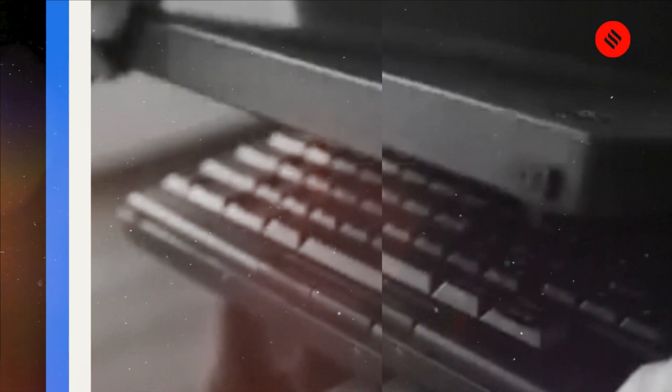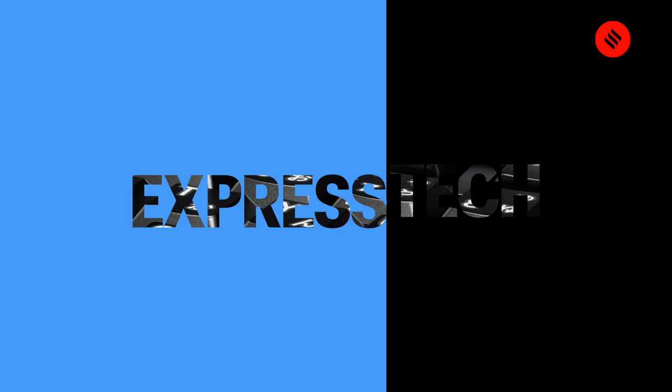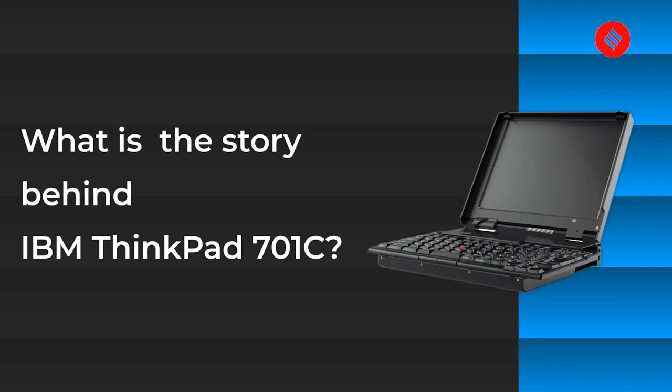Innovation really comes from anywhere. The inspiration for this came from John Curtis, his daughter who was three years old and was playing with wooden blocks — that's how he got inspired to figure out how to bring a full-size keyboard into this 10.4-inch panel.